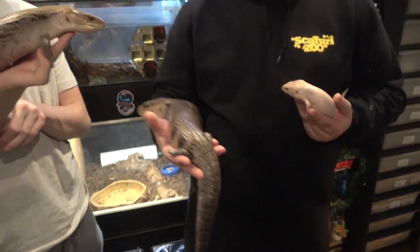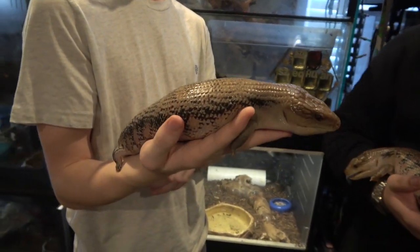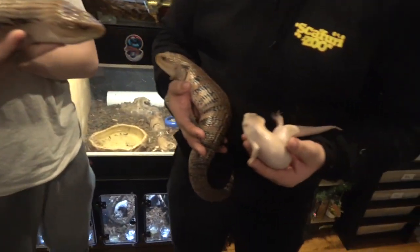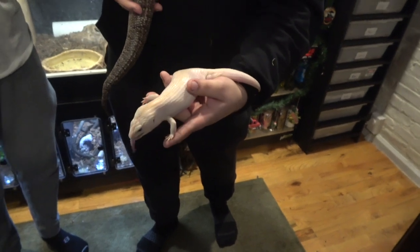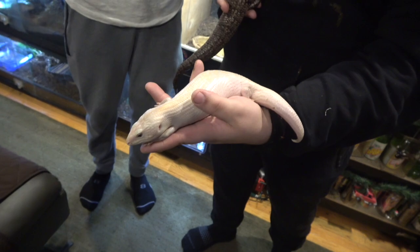We've got a pattern morph that Collins is holding called a great white — the white splotching goes further down the back. And then we've got this new gene called ivory, where they start off like a white with a yellow tinge and they turn fully white as they get older. This little guy's in shed right now, but when he clears up he'll be almost fully white.